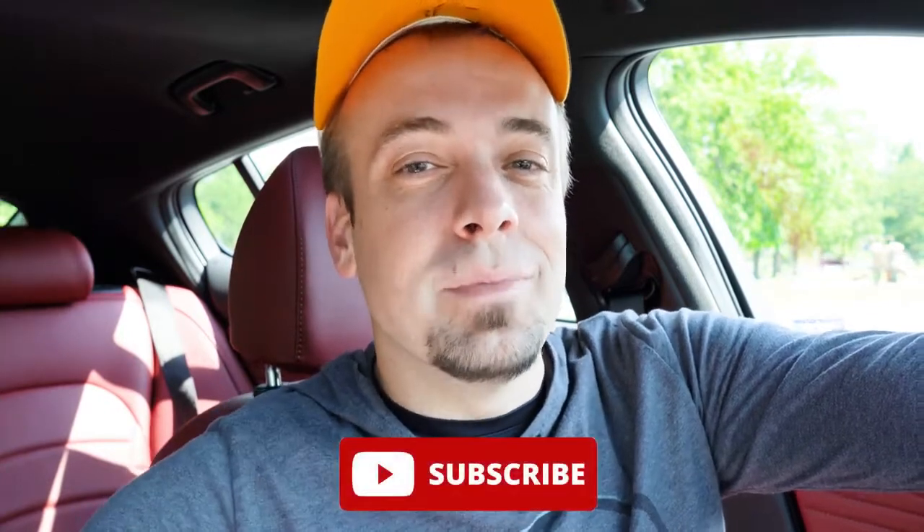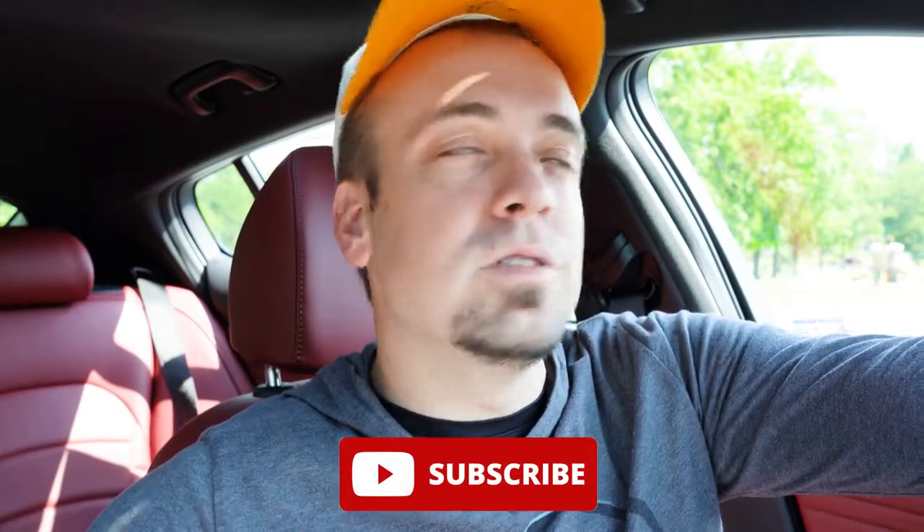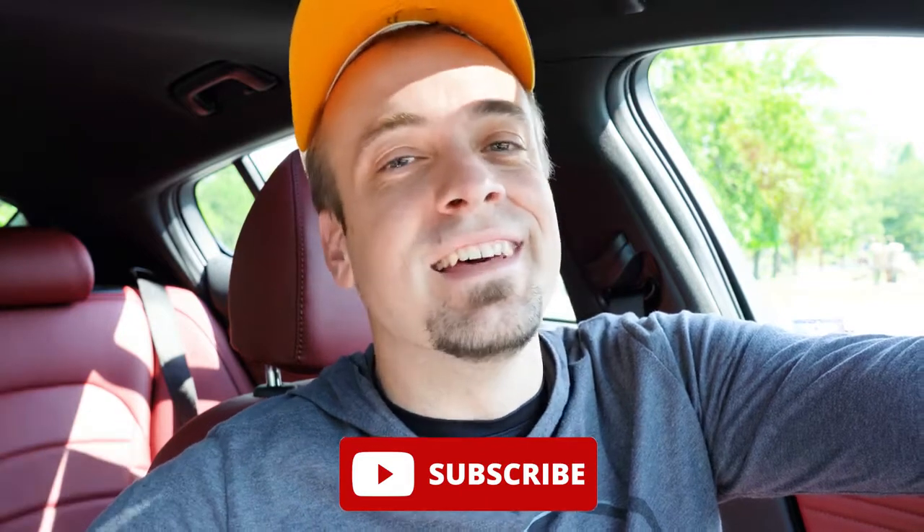Thank you so much for watching. Feel free to follow me on TikTok at Gold Pony to see short clips before they hit YouTube. Be sure to hit subscribe and the bell notification if you're into new car reviews — that's what we do here. I appreciate you watching more than you know. See you in the next video — stay gold.